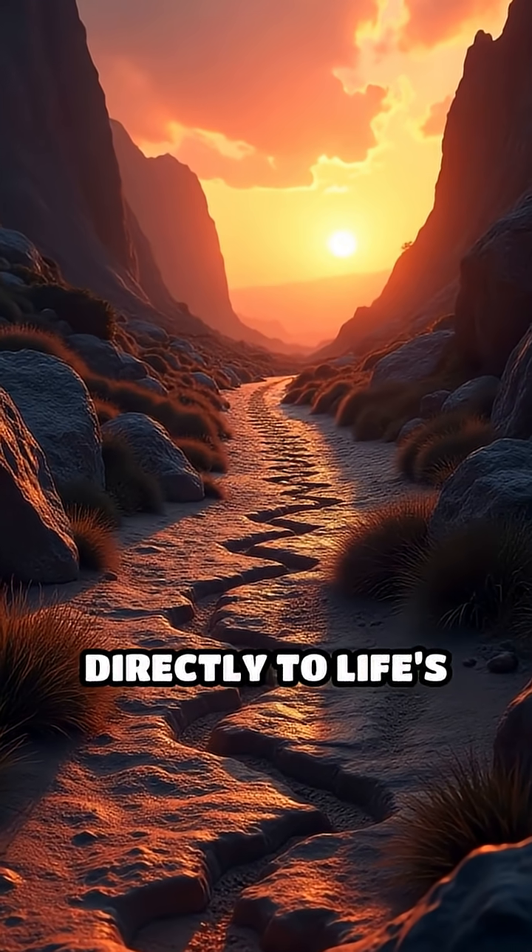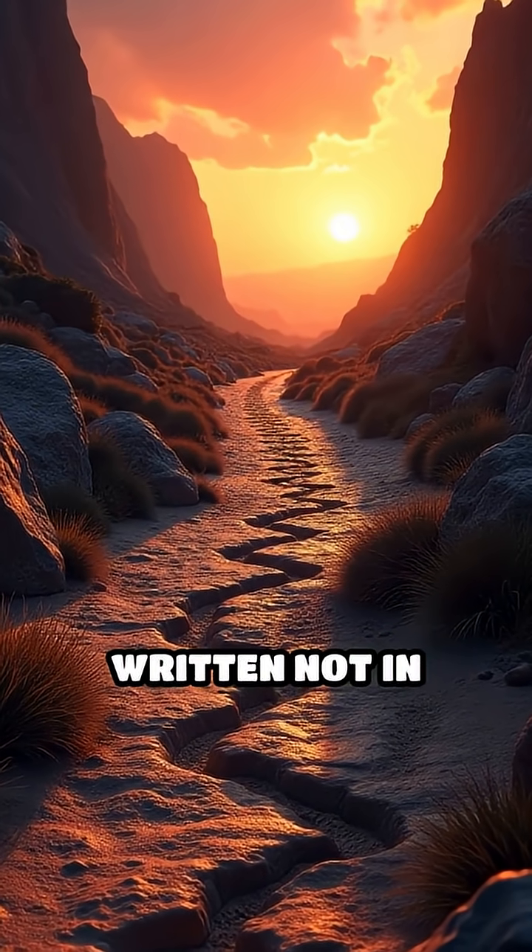These ancient trails connect us directly to life's long story, written not in words, but in stone.